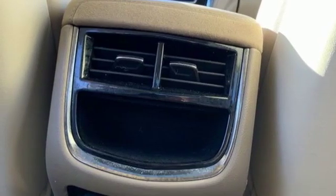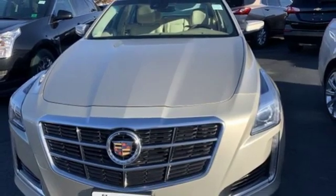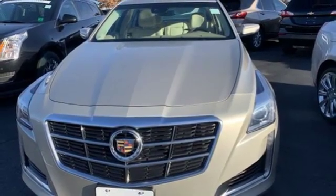The only thing better than owning a Cadillac is driving a Cadillac. Driving is believing. Test drive it today.